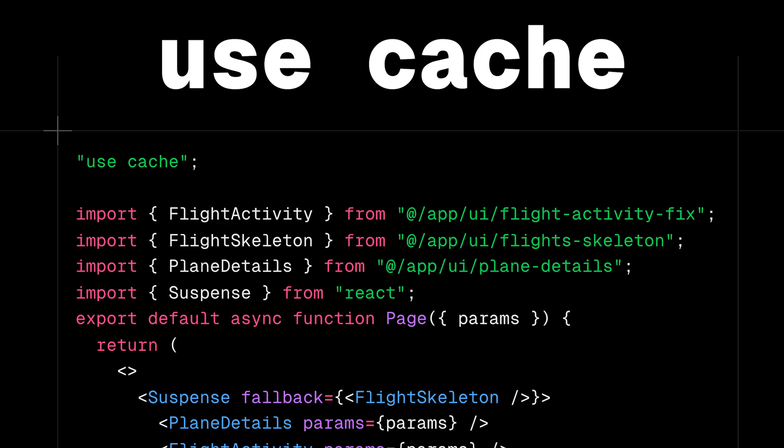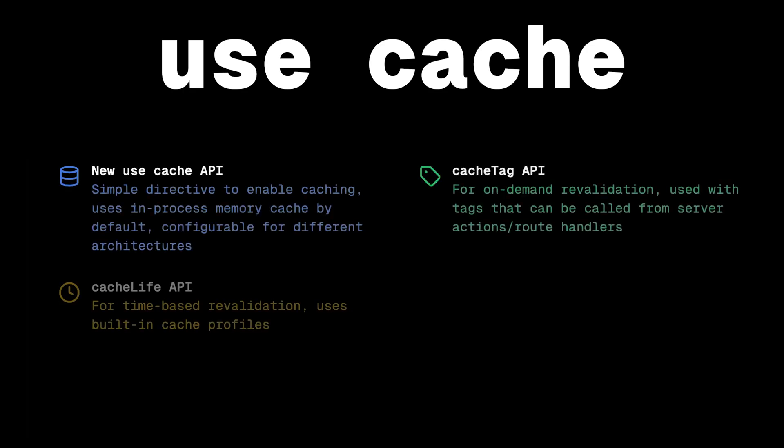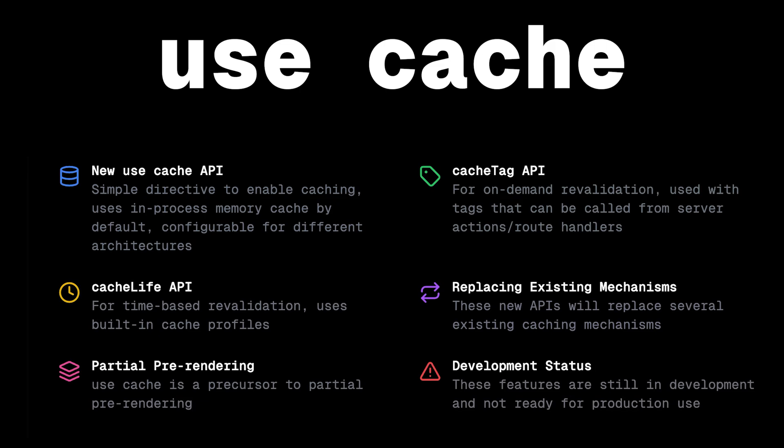Let's start with probably the most exciting announcement: the new `use cache` directive. This is a complete change for how we handle caching in Next.js. What's cool about it is how simple it is — you simply add `use cache` as a directive and you're good to go. You use an in-memory cache by default, but you can configure this however you want for different setups, even on your own architecture. This is specific to Next.js though — it's not like `use server` and `use client`.